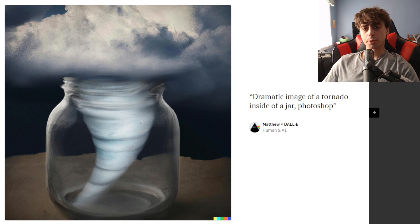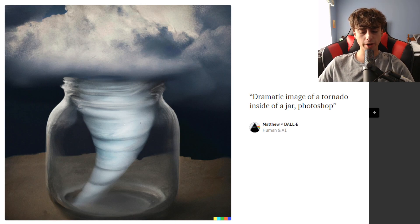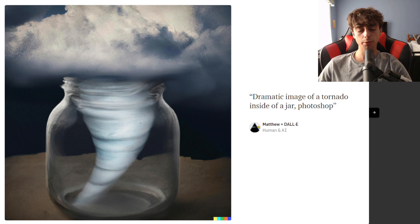Well, hello everyone. I'm MattVideoproductions, and welcome back to another video. Today's video is going to be a little bit of a shorter one, but it should be pretty valuable information for anyone interested in DALL-E 2 and the future of DALL-E 2.